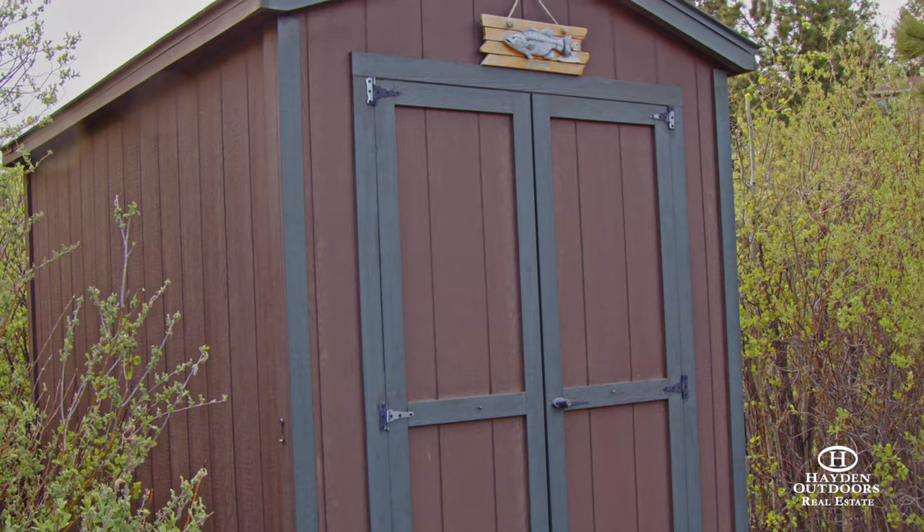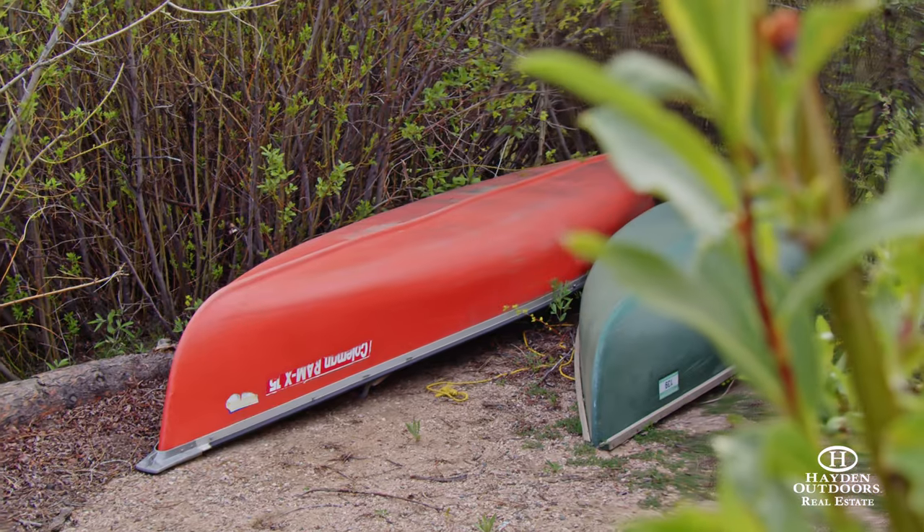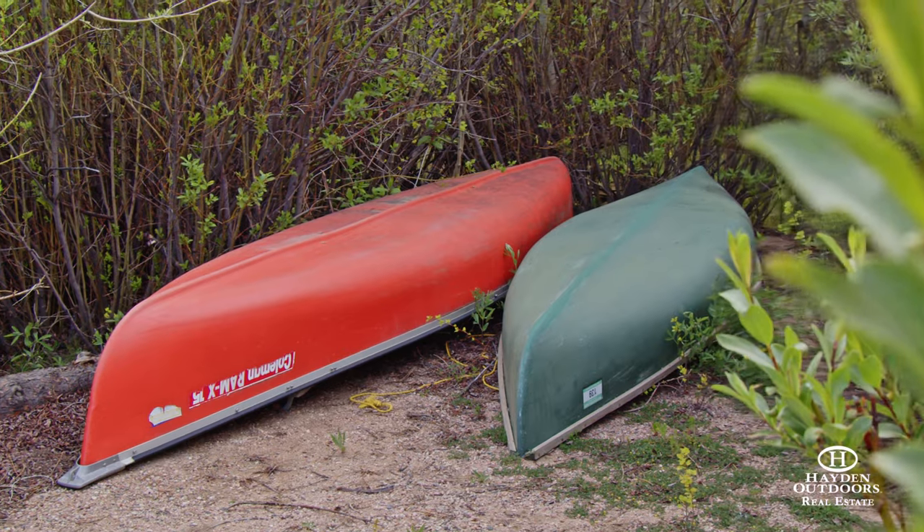The boathouse has storage for fishing and boating equipment and is located near the beach area, which makes for easy boat launching, fishing, and lakefront picnics.